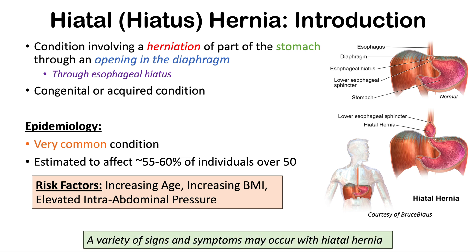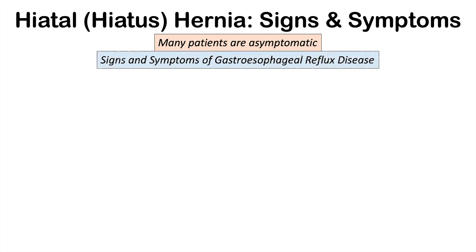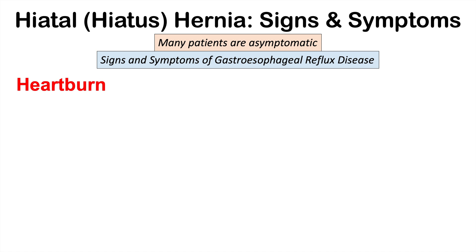A hiatal hernia can cause a variety of signs, symptoms, and complications. Most patients are going to be asymptomatic — in fact, only 10% of patients who have this condition will have symptoms. Those symptoms are most often those of gastroesophageal reflux disease, or GERD, because the lower esophageal sphincter, pushed into the chest through the diaphragm, can weaken and open inappropriately, allowing the reflux of gastric acids.